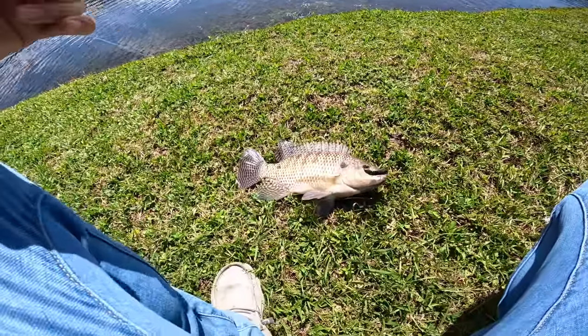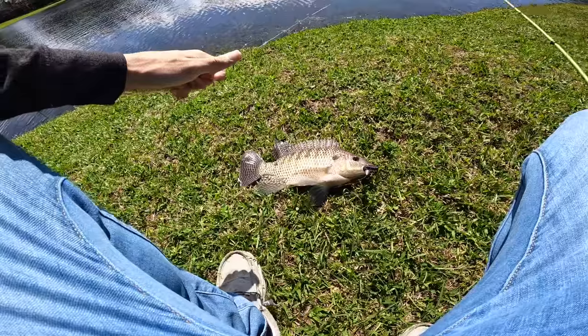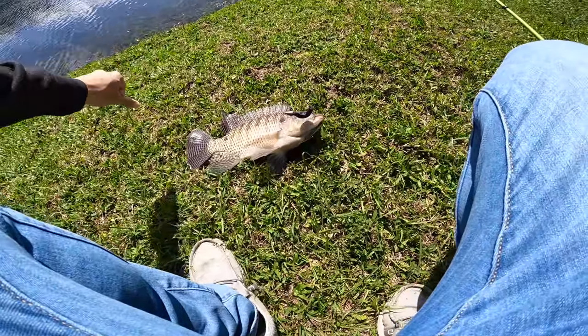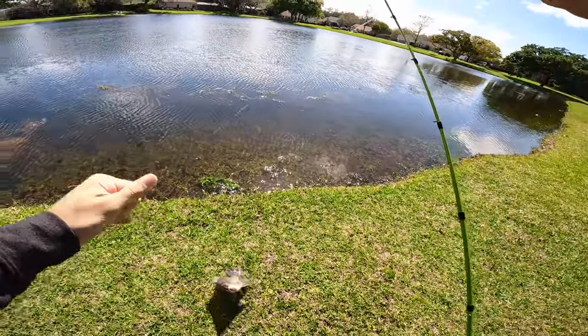It's the most aggressive fish I've ever caught probably. I'm so impressed - that was more fun than catching a bass on bed. That was insane!